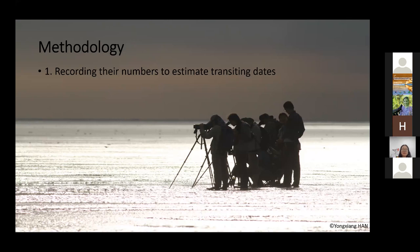There were three main parts to our study. The first part is to estimate the transiting dates of the two species. During the high tide, from July to November in 2015, we conducted 21 rounds of surveys. We recorded the number of spoon-billed sandpipers and Nordmann's greenshanks, then ran Thompson's model on those data, which would give us the average arrival date, average departure date, and average stopover duration of the species on the Jiangsu coast.